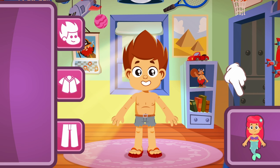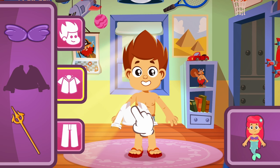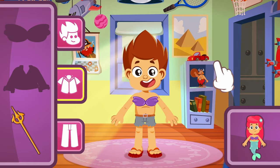We begin by choosing her shirt. Which one is it? I know — the purple seashell! No! That one is a white shirt! Look carefully! Nice! That's right!